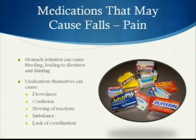Medications used to treat pain can cause stomach irritation, stomach bleeding, and lead to dizziness and fainting. Medications themselves can cause drowsiness, confusion, slowing of reactions, imbalance and lack of coordination.